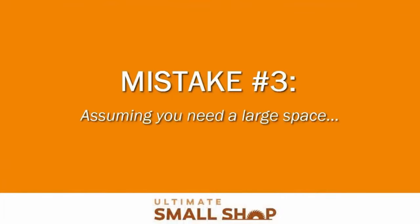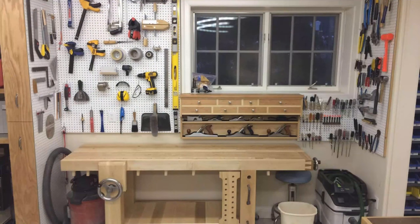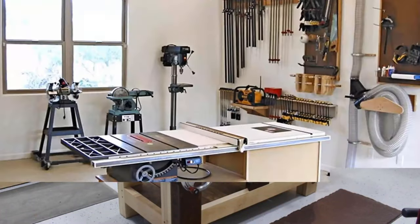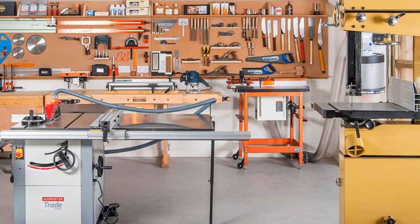Mistake number three: assuming you need a large space. The common myth is that you need a large space for woodworking. When I first started out, I set up my shop in a dingy small corner of my apartment. I didn't have much of a budget, so I was forced to learn how to build impressive projects without any expensive tools, a real shop, or a ton of space. I literally had to run long extension cords from the living room to my shop. It was small and cramped, but it worked out just fine, and I built some of my best pieces in that workshop. Don't be discouraged if you don't have adequate space — you don't need crazy expensive tools or even that much space to make stuff.